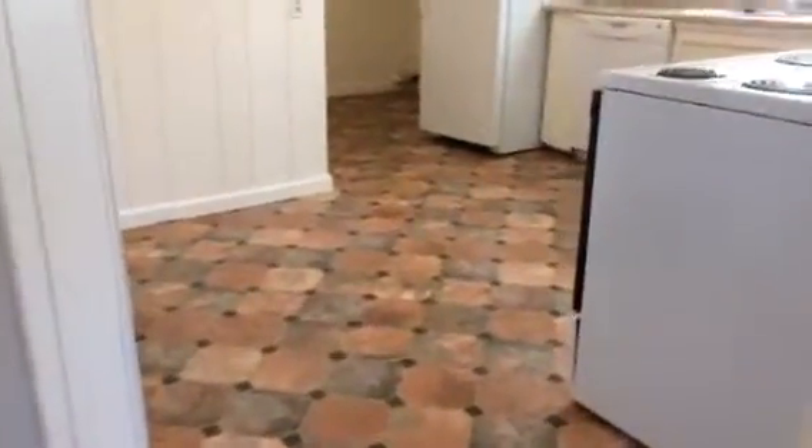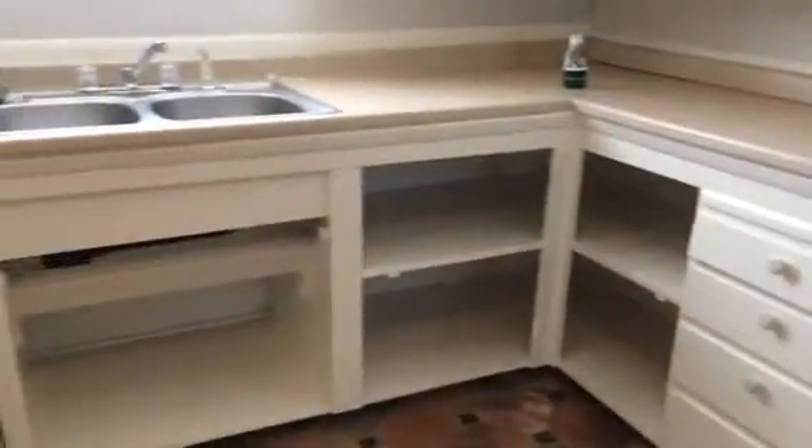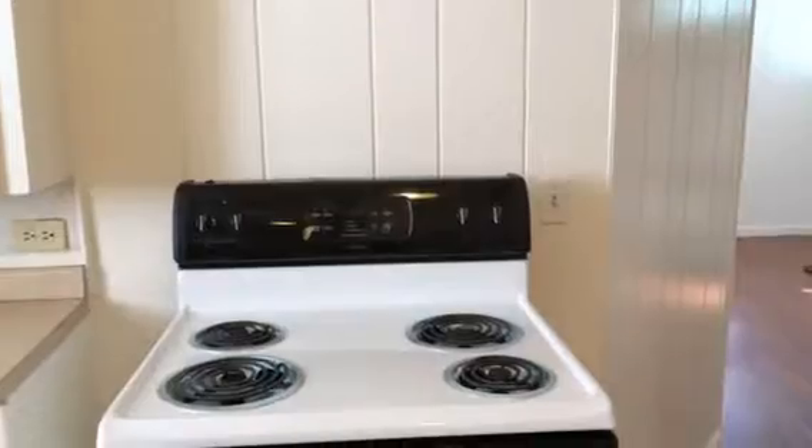As you step into the kitchen, there's again newer vinyl flooring. There's a built-in dishwasher, nice counter space to cook and prepare your meals, open cabinets below, plenty of storage up above, and a nice kitchen window at the sink area. The unit comes furnished with a built-in dishwasher, electric range and oven, and a refrigerator-freezer unit.